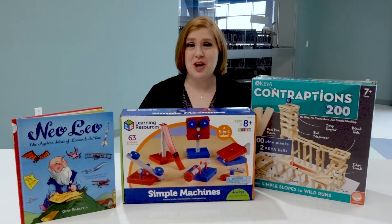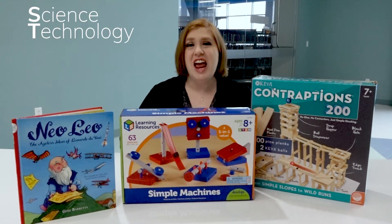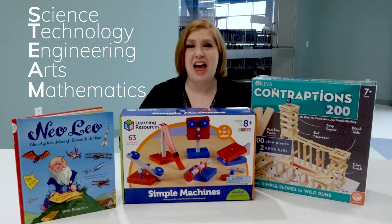Hi, I'm Erin at the Wichita Public Library and I'm very excited to tell you about our newest offering. Starting this summer, you're going to be able to come to the library and check out STEAM kits — that's science, technology, engineering, arts, and math.